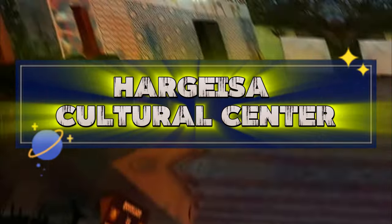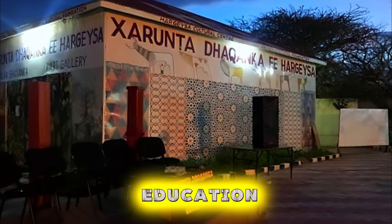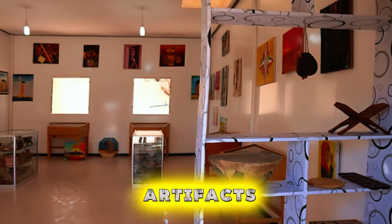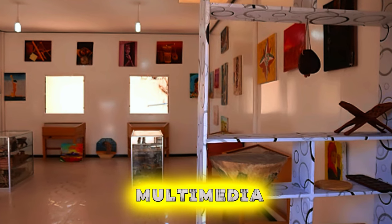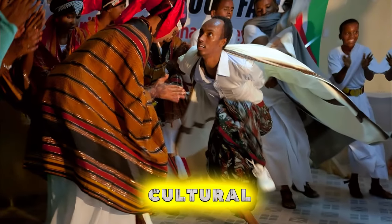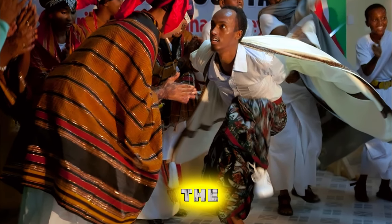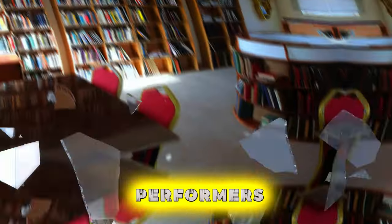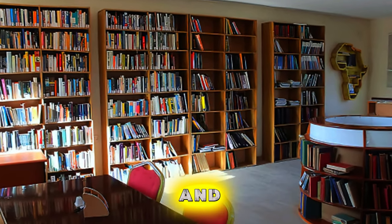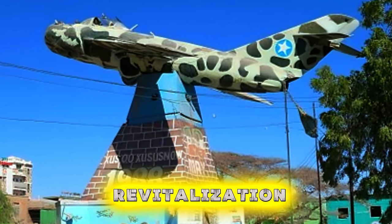Hargesa Cultural Center. Immerse yourself in Somali culture and heritage at the Hargesa Cultural Center, a vibrant hub of arts, education, and community engagement in the heart of Somaliland's capital. Explore galleries showcasing traditional artifacts, contemporary artworks, and multimedia installations that celebrate Somalia's rich cultural diversity and artistic expression. Attend cultural events such as music concerts, dance performances, and film screenings, which showcase the talents of Somali artists and performers. Participate in workshops and lectures on topics ranging from literature and history to language and cuisine. The Hargesa Cultural Center is a beacon of creativity and a catalyst for cultural revitalization in Somalia.